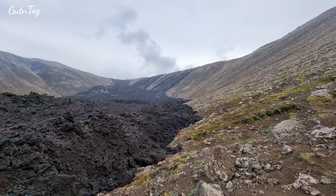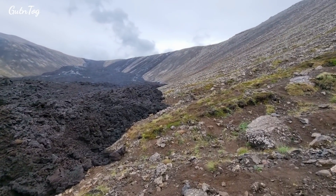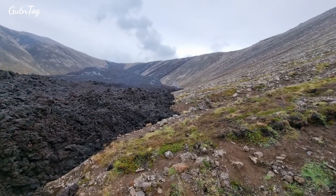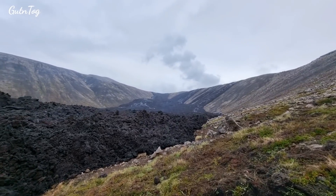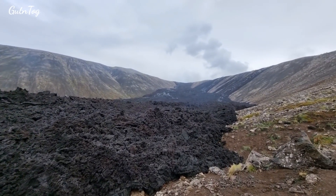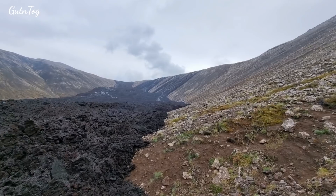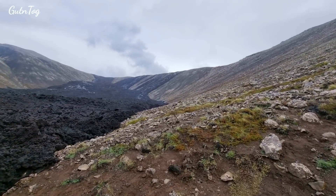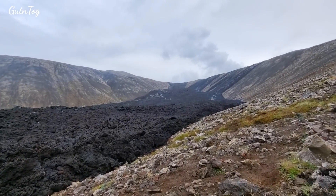Then it will start going down. Back in May, Icelandic Geoldis was saying it would take three months to fill Nathai valley. But then the flows into Nathai stopped altogether for two months. Now they're resuming, so let's say another two months — we will see.